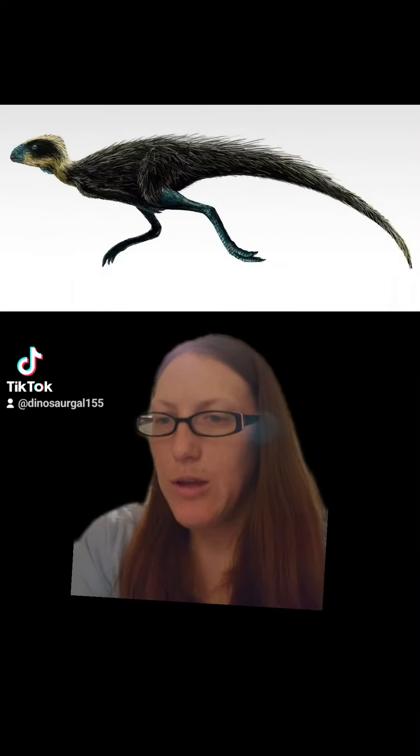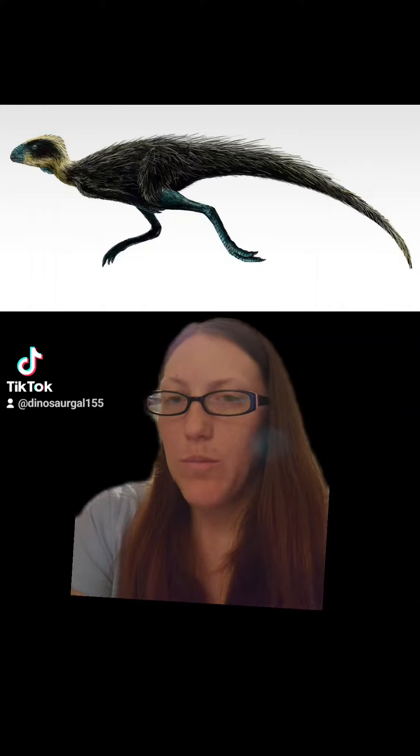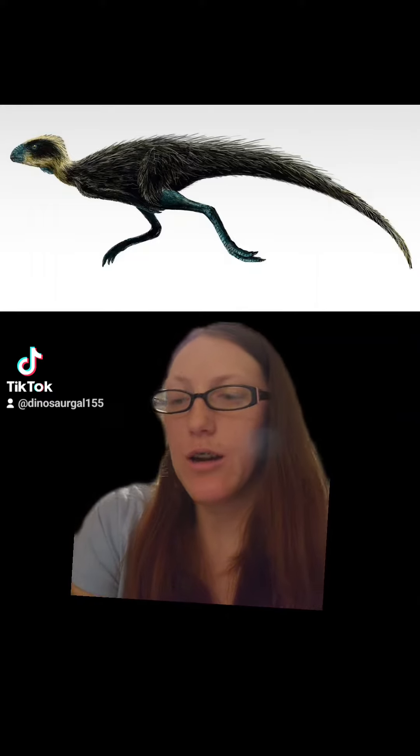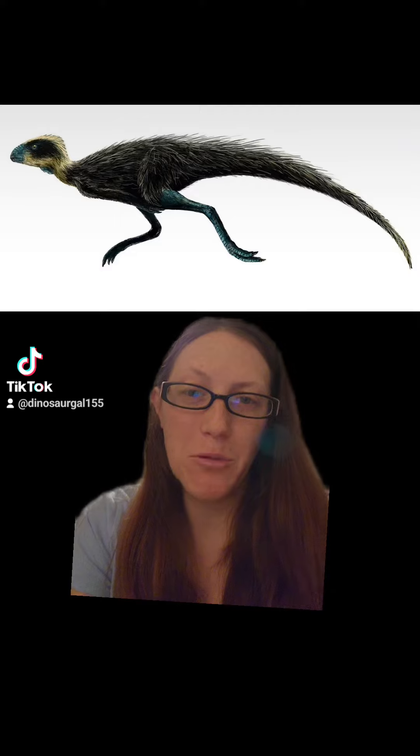First up, we have the Xanosaurus, who beat our little Silosaurus friend by almost doubling the number of votes it got. That was cool.